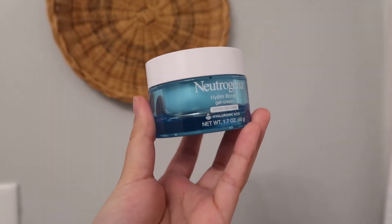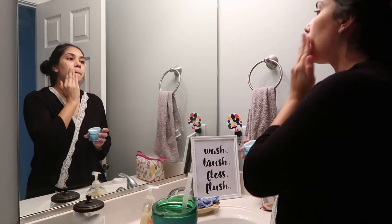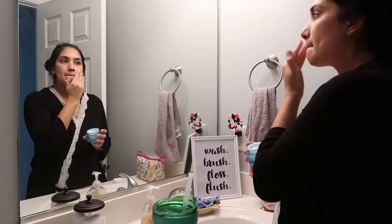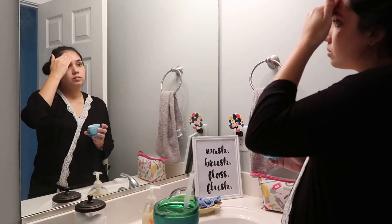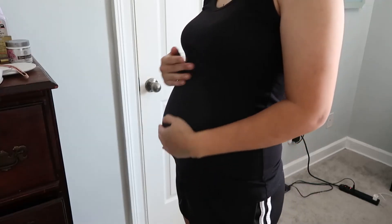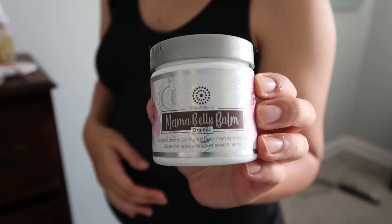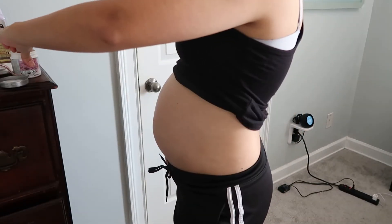It's time for moisturizing, so I use the Hydro Boost Gel Cream by Neutrogena. I really like how this product lasts a long time because you don't have to use a lot. I also moisturize my belly a few times throughout the day, so I put on some Mama Belly Balm.